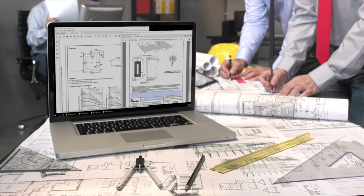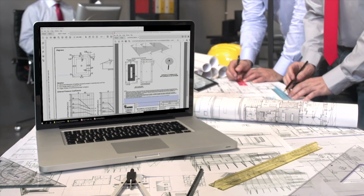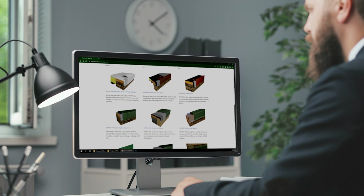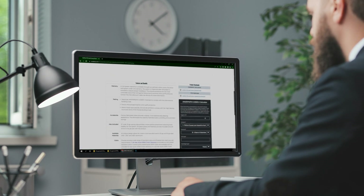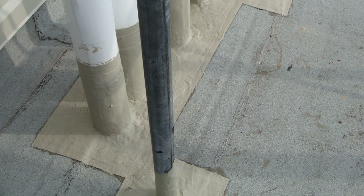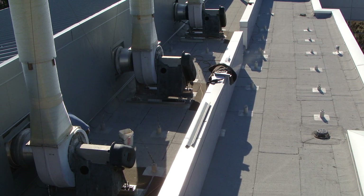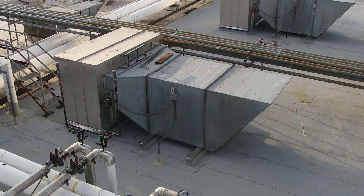In addition to requirements covered in ICC 500, design professionals should also consider other aspects of roof design for hurricane shelters. Roof edge systems should be designed and rated to withstand the higher wind loads required for hurricane shelters. Liquid applied roof flashings should be used at roof transitions, terminations, and penetrations to protect flashings from prolonged periods of wind-driven rain. Rooftop equipment should be designed and attached to withstand higher wind loads in accordance with ICC 500 and ASCE 7.